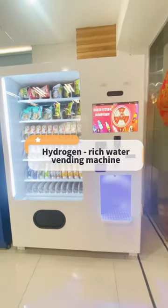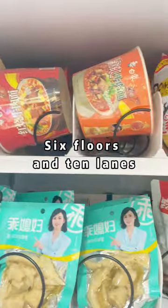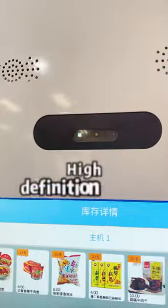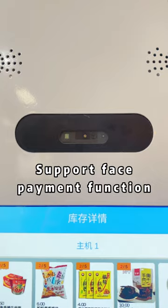This is a hydrogen rich water vending machine. It has six floors and ten lanes, and can sell instant noodles, snacks, drinks, and more. It features a high definition camera and supports face payment functionality.